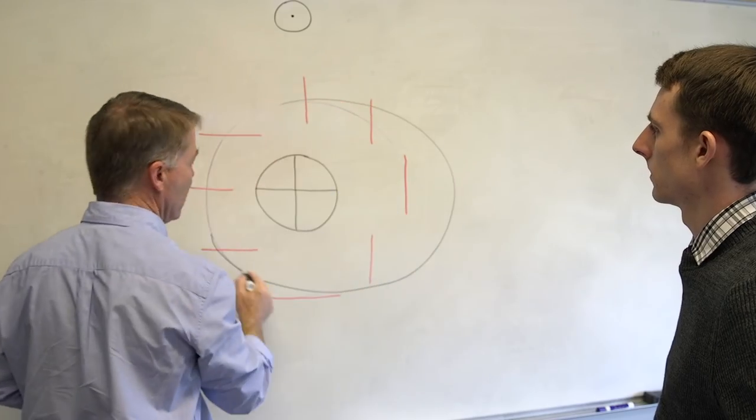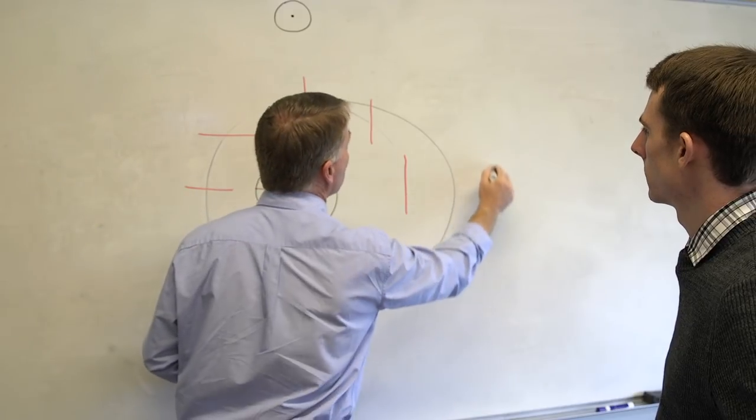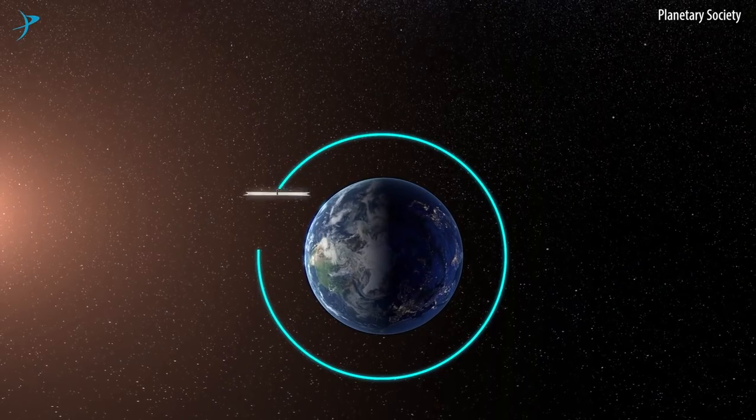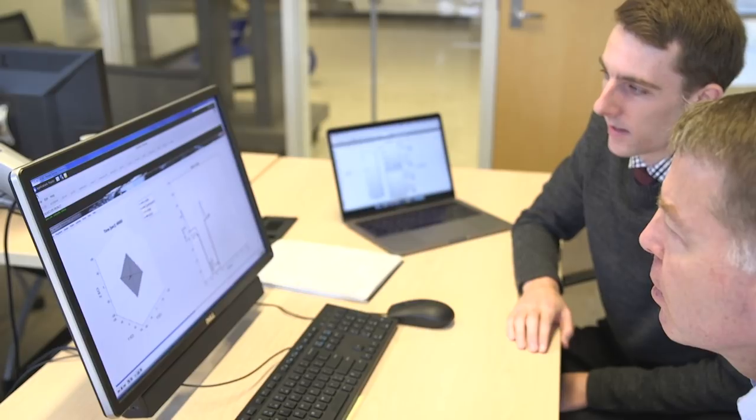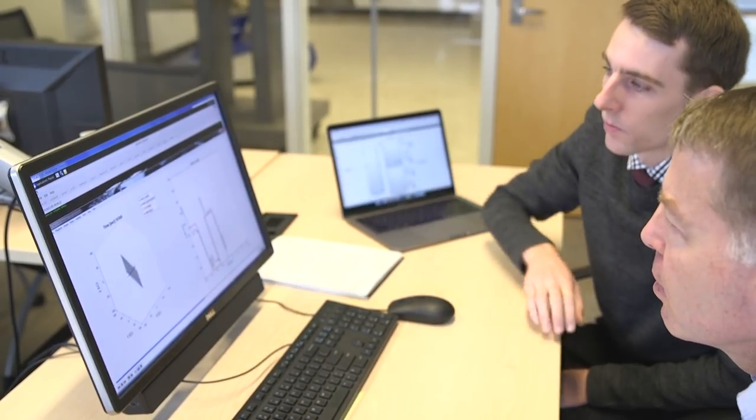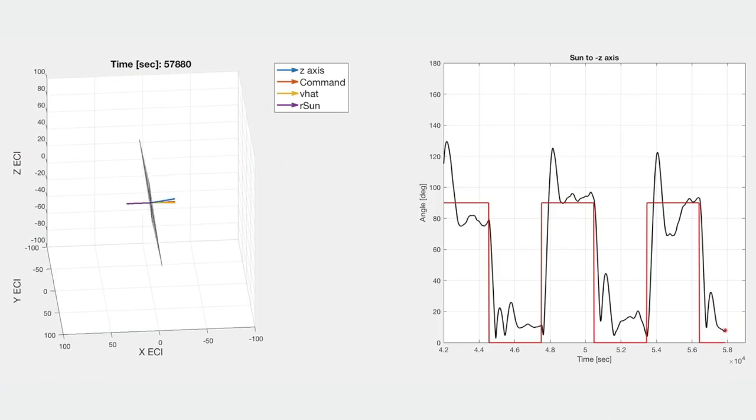The satellite has to perform two maneuvers each orbit. Essentially, it's a turn so that when it's moving towards the Sun it's feathered so the Sun isn't pushing on it, but when it's moving away from the Sun it presents as much area as possible to maximize the thrust. My work has been modeling those two turns to make sure they're happening correctly in the right direction.